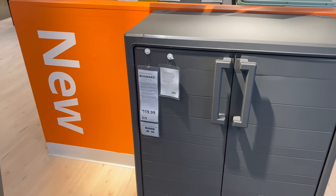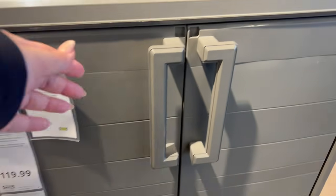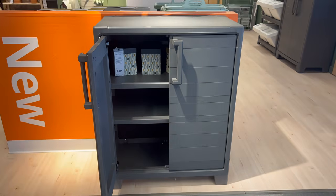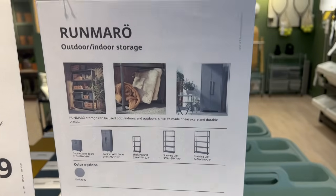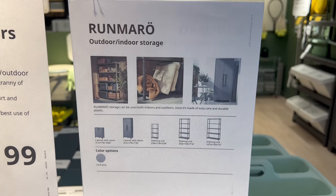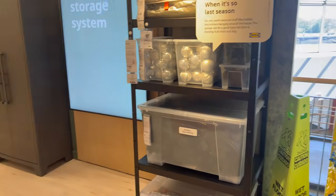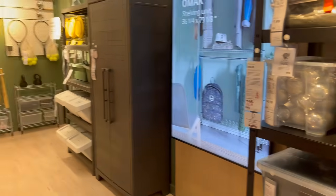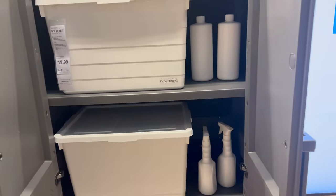This is a brand new storage cabinet that is indoor-outdoor, made of plastic — it isn't the cutest thing in the world, but if you need something to line your garage with that's fairly affordable and provides closed storage as opposed to wire racks, this is a good option. They also have ones that are completely open so you can mix and match to fit your needs, and it comes in dark gray.